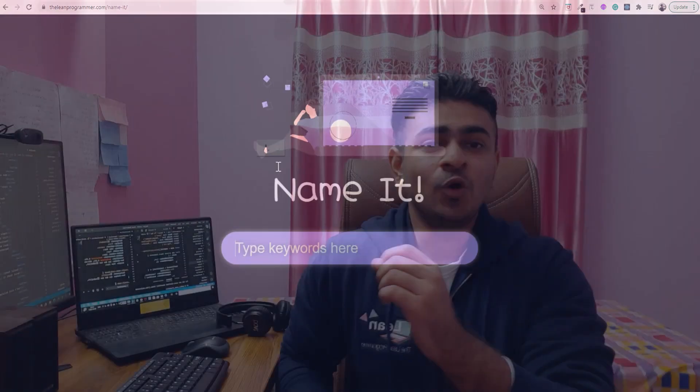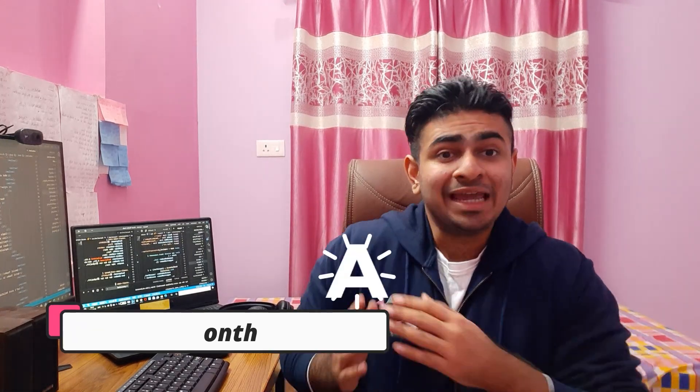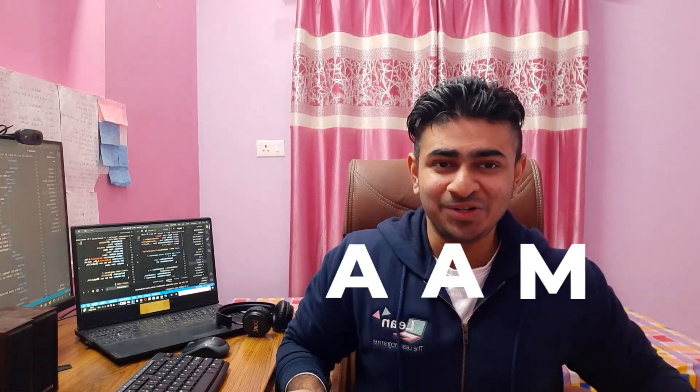Shocked? Well, don't be surprised. This is your friend the Lean Programmer, and I am starting a completely new initiative which is App a Month, or AAM in short, where every last weekend of the month I am going to upload a few videos.